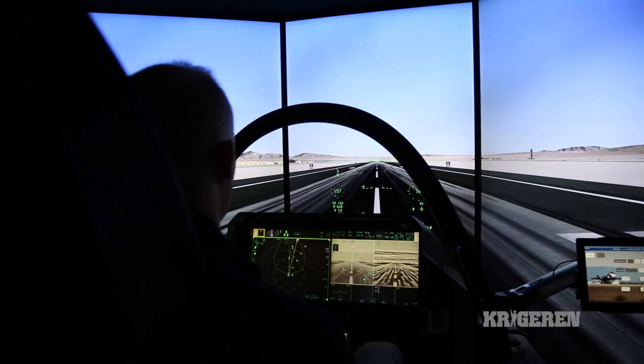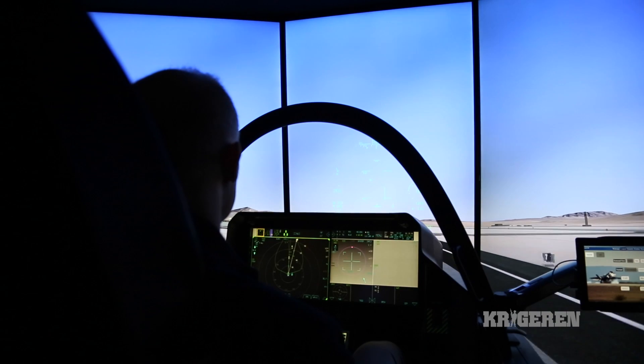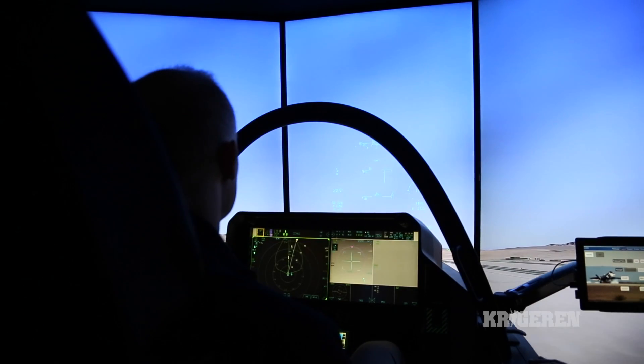The F-35 cockpit we see here today is an exact replica of what is flying today. It is very clean and does not have a lot of switches, dials, and knobs like our older F-16s have — like what I flew and what the Danish Air Force fly.